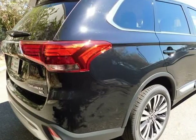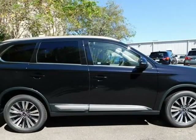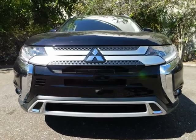Features include heated leather seats, heated and cooled leather seats, third row floor mat, ABS brakes, all weather floor mats, leather shift knob, blue LED floor illumination, and blue LED shift gate illumination.